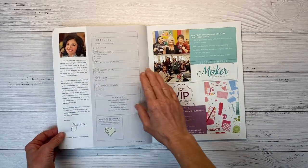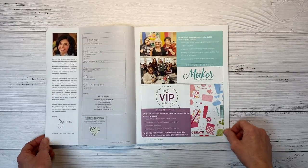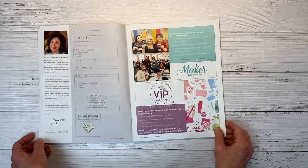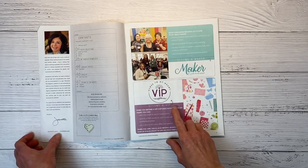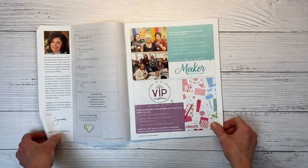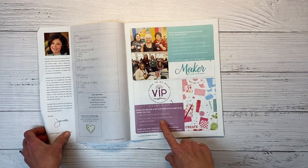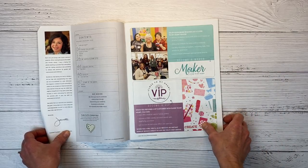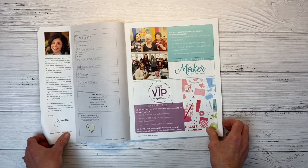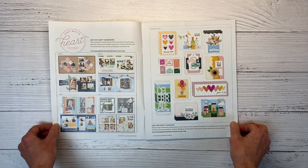When you open the catalog, we have the table of contents, a nice note from our founder Jeanette Linton, and then there's information on becoming a maker or Close to My Heart's VIP customer program. Basically, when you become a VIP, you earn 15% credit to use on future orders — so it's like a 15% discount right off the bat. The Stamp of the Month every month is absolutely free for VIPs with your qualifying purchase, and you also get access to exclusive offers and specials throughout the year.